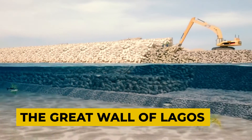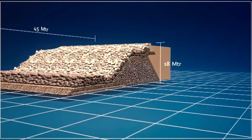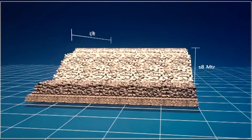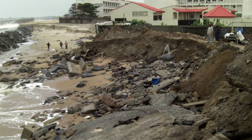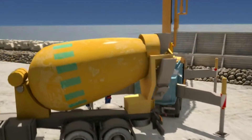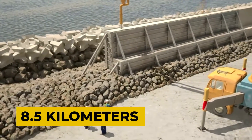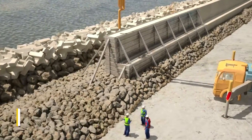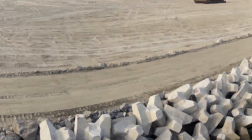The Great Wall of Lagos was built to protect Victoria Island and the early phases of Lekki's shoreline from coastal erosion. Prior to its construction, the Atlantic Ocean's waves regularly flooded Victoria Island and the early phases of Lekki, posing a threat to countless lives and businesses. The Great Wall of Lagos, which will eventually stretch to 8.5 kilometers in length, has already accomplished its primary objective of protecting Victoria Island from coastal erosion. Once completed, the wall will also protect Lekki's early phases from coastal erosion.